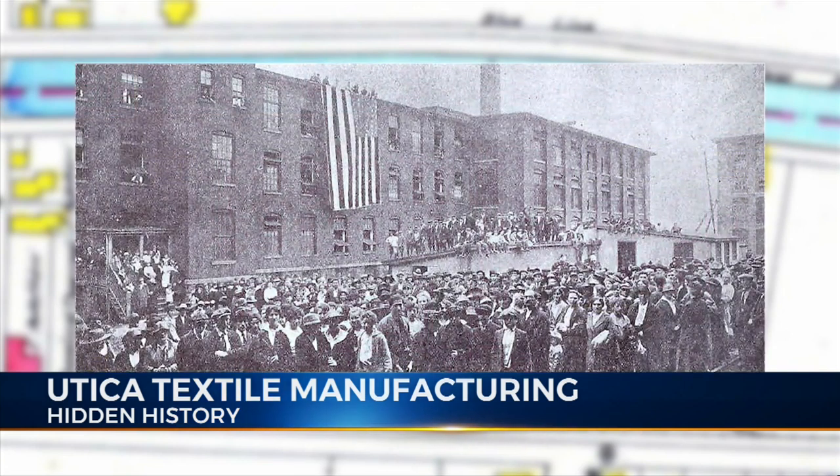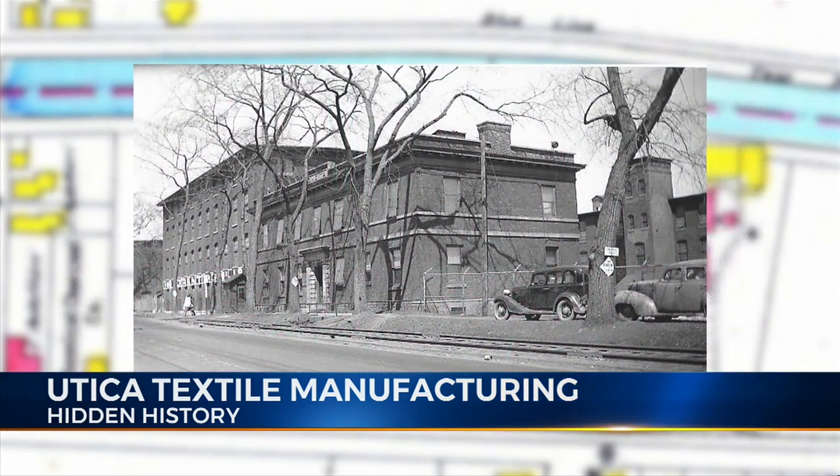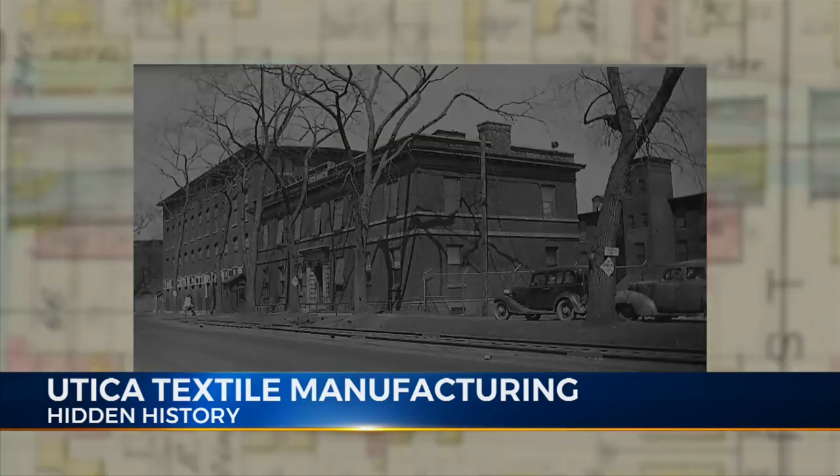The rapidly growing business moved to Broad Street at the end of Kossuth Avenue and grew to over 1,000 employees. Much of the East Utica plant still stands, including the office building on which can still be seen the name Oneida on the facade above the front door.